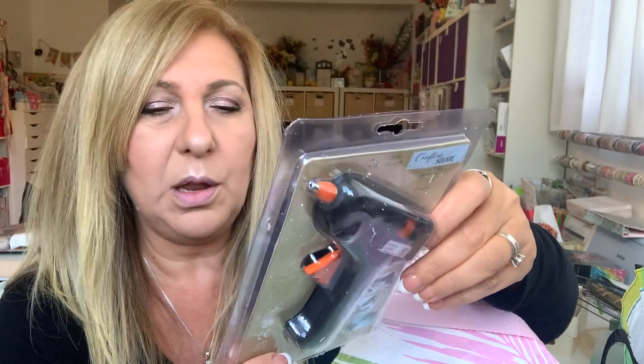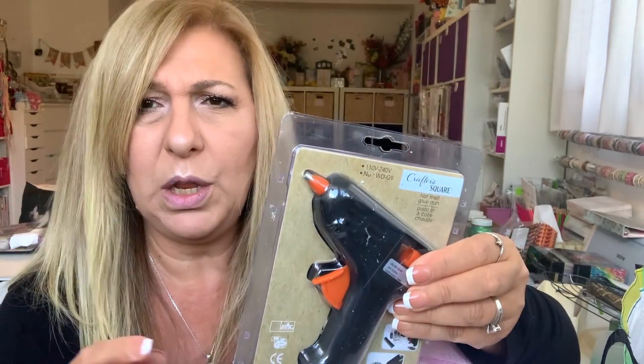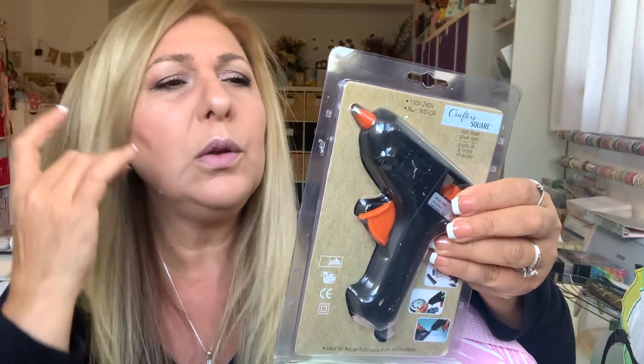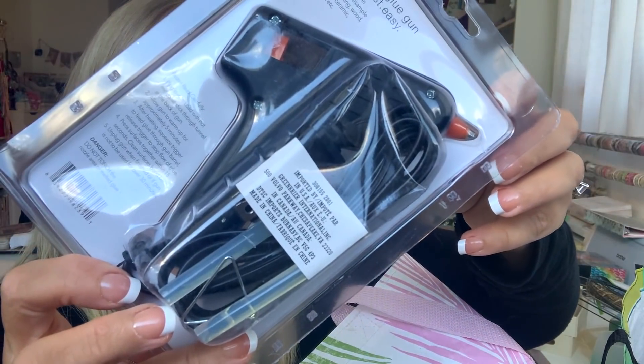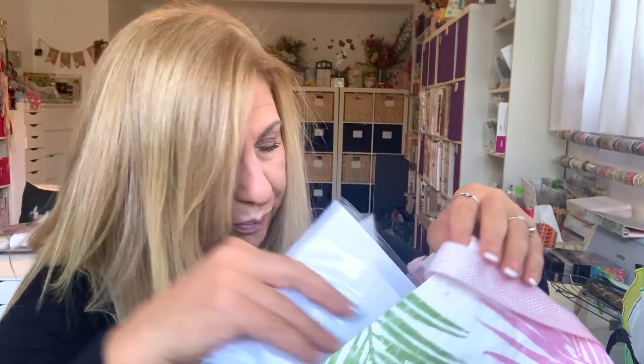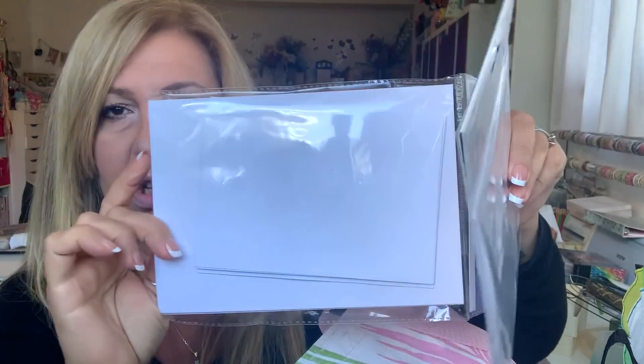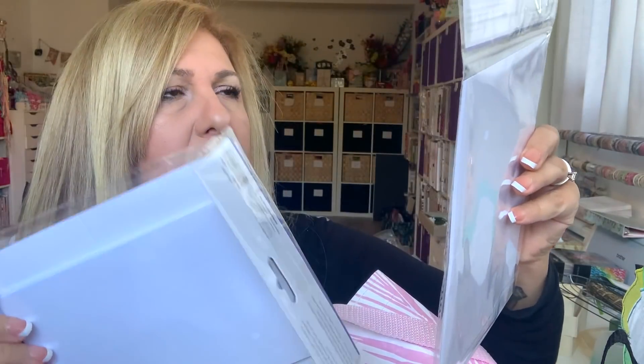I don't know how good a Dollar Tree glue gun is going to be, but I bought it so I can use it strictly with my glitter glue — I don't want to use glitter glue with my better glue guns. It even comes with the glue sticks — come on, $4.25! I bought one and I'm going to see if it's any good. If it is, I'll go grab a couple more because that's a crazy price. I also got a couple more of these cards and envelopes — I go through them so much. You get six cards and envelopes.